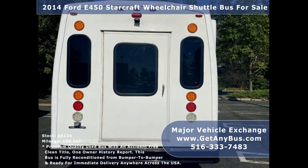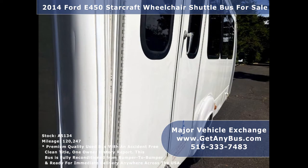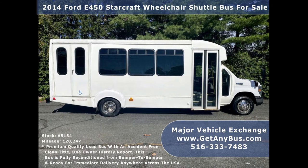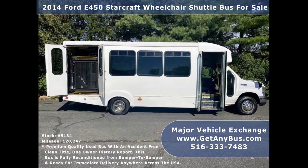This bus is fully reconditioned, detailed, and in very good condition both inside and out. It delivers a smooth and quiet ride and will get your group to their destination in comfort. As part of our reconditioning process, the bus was fully serviced and inspected — any repairs were done as needed. The cabin looks fresh and the exterior was just touched up for a great appearance.